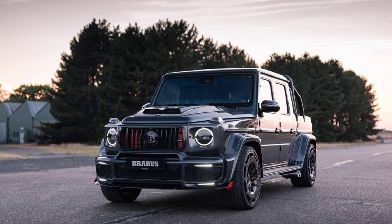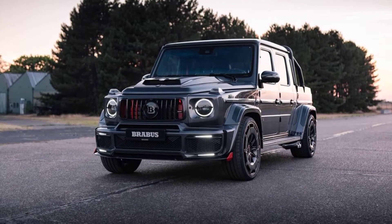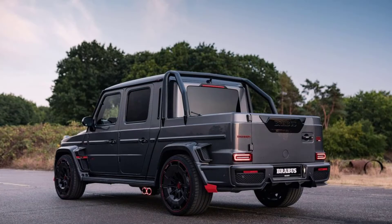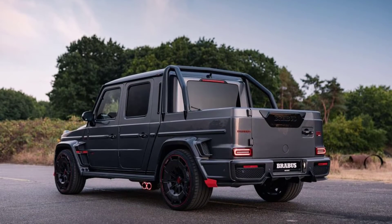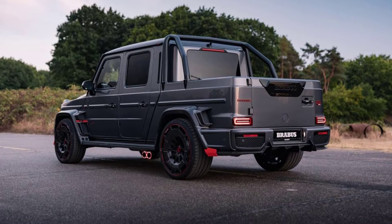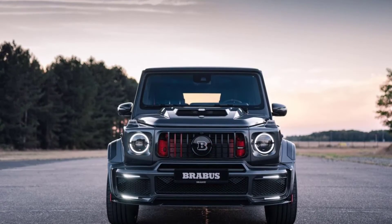This Brabus G-Wagon pickup truck packs a twin-turbocharged 4.5-liter V8 and oodles of carbon fiber, plus a decadent leather interior with menacing red ambient lighting. The Brabus P900 Rocket Edition is a heavily revised Mercedes-AMG G63 featuring a pickup truck bed and a very angry front fascia.